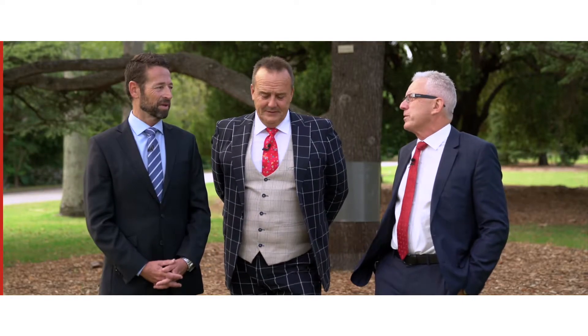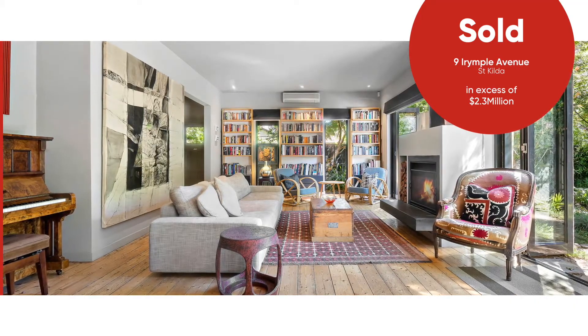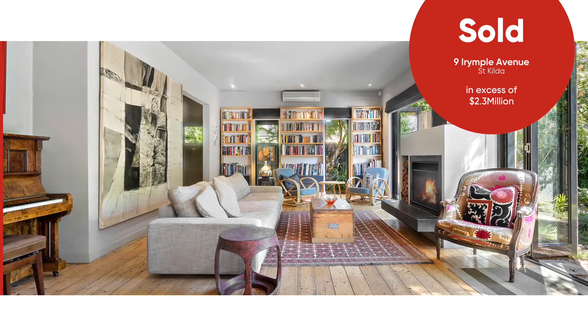And we've had some awesome results lately. That one in Irimpool — Nine Irimpool Avenue, just behind us there — went for a lot more than we expected. Sold for in excess of 2.3 million; it was an undisclosed result. Huge.